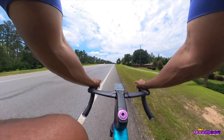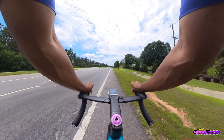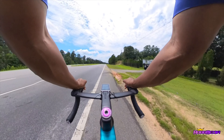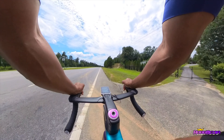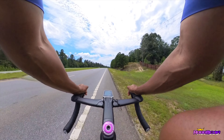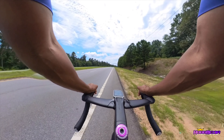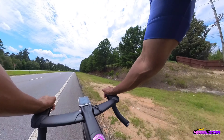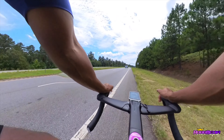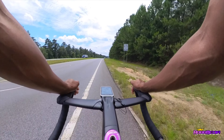I wasn't planning on smashing the pedals anyway — I'm just chilling because that FTP test had me spent. My legs were on fire. After the test they give you a 10-minute cooldown at 75 watts, I did that, then hopped off the bike for about 15 minutes to let my body cool down. Then I was like, let me hop on this solo ride and film something.